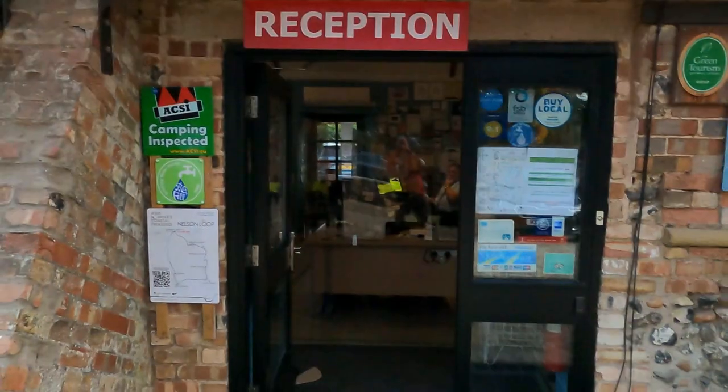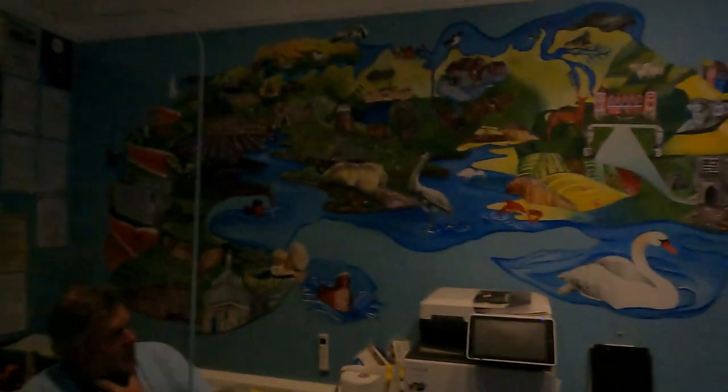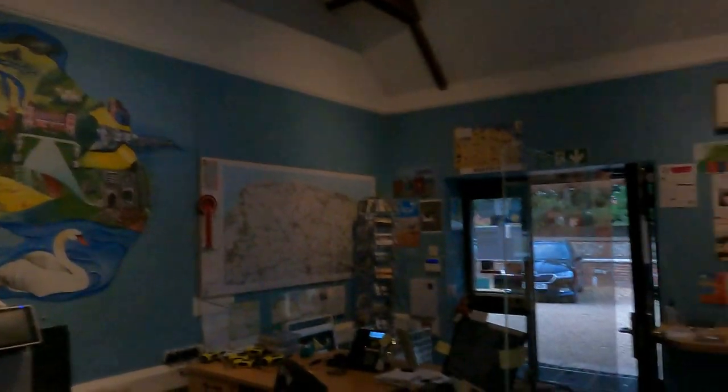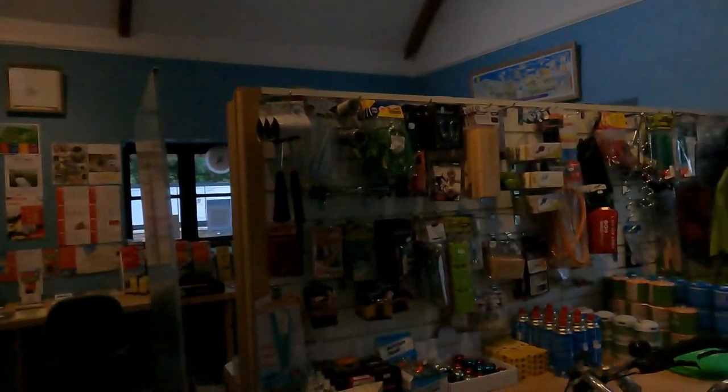I've just come to this lovely reception of the campsite here and I was blown away with the lovely picture on the wall. I've got my darker lens on actually, but there's a bit of light there. There's a fantastic picture on the wall of the area and a beautiful ordnance survey map up there. Just scanning around here, they've got literally all the bits and pieces.